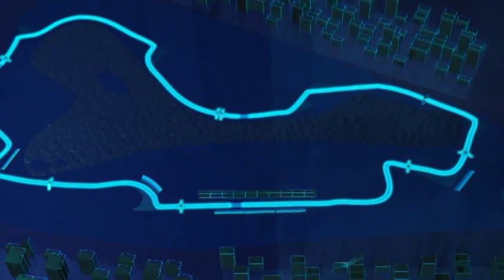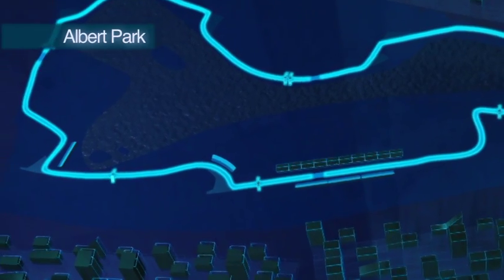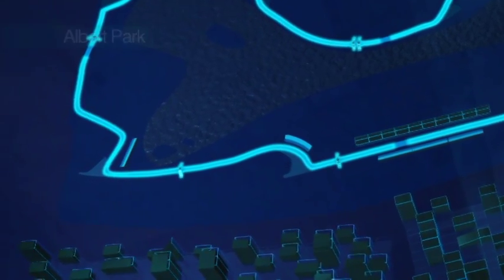Melbourne is going to be 58 laps and 5.3 km. It's an amazing track. I enjoy all the laps, especially the first sector — it's very technical and very quick too.